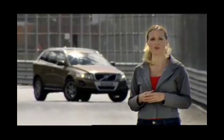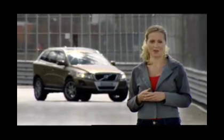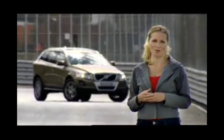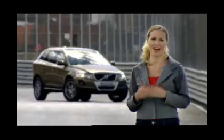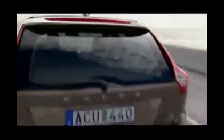The XC60 is the first vehicle in the world in which this type of feature is standard. Volvo suggests reading the owner's manual to learn more about City Safety and how it works. City Safety is not affected by bright sunlight or darkness, but it may be affected by weather conditions. The windshield needs to be clear for the City Safety sensor to work properly.